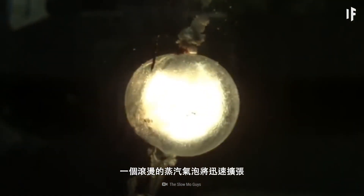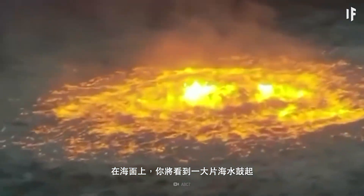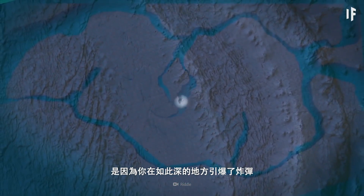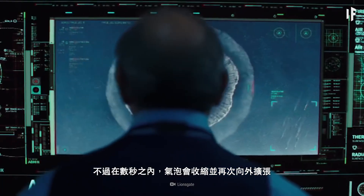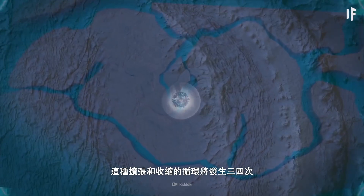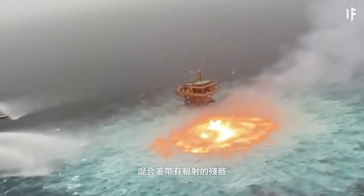At the moment of detonation, a bubble of hot steam would expand rapidly. In just a few seconds, it would cover an area of about 1 km. On the surface, you'd see a massive bulge in the water, but it wouldn't reach great heights. That's because detonating the bomb so deep means the water pressure above would cause the bubble to collapse. Within a few seconds, the bubble would shrink and then start to expand outward again. This expansion and contraction would continue for three or four cycles, leaving the water turbulent, hot, and mixed with radioactive debris.